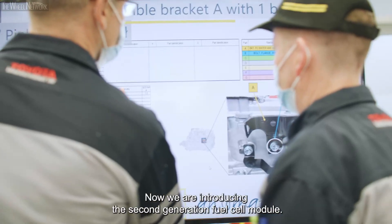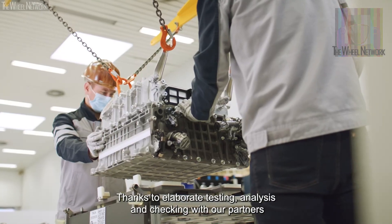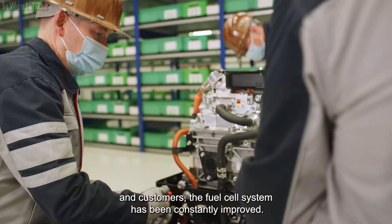Now, we are introducing the second generation fuel cell module. Thanks to elaborate testing, analysis and checking with our partners and customers, the fuel cell system has been constantly improved.